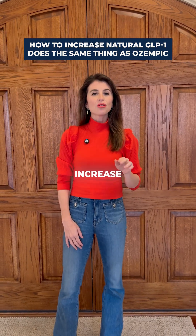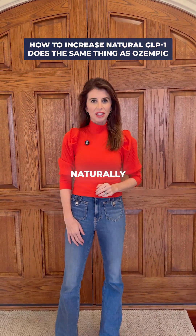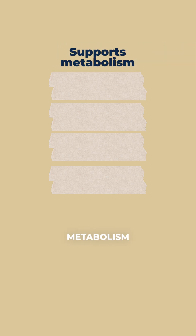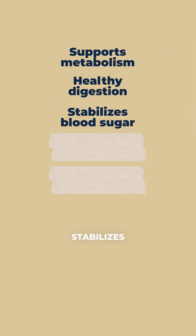I really wish women knew that they could increase their GLP-1 levels naturally. GLP-1 is a hormone produced in your gut that tells your brain you're full. When secreted naturally by the body in the right amounts, it supports metabolism, healthy digestion, and stabilizes blood sugar.